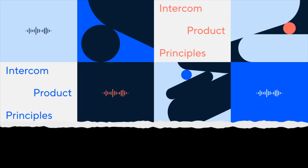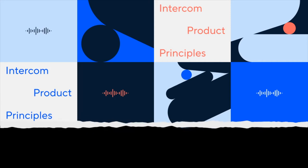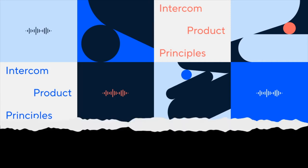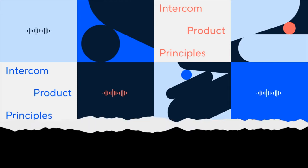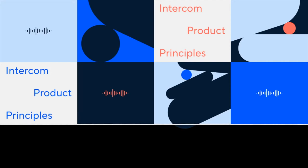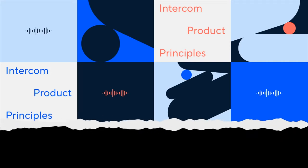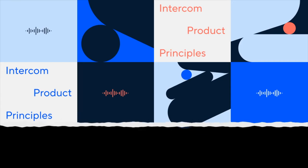To fix this problem, we took on a project to rationalize all of these disparate systems and come up with one modular system that can be used for all message types. Now, whenever we make an improvement to the system, all message types automatically benefit from it. With modular systems, you can increase your efficiency by having a small number of powerful and flexible systems, but the real magic happens when you connect these systems together.